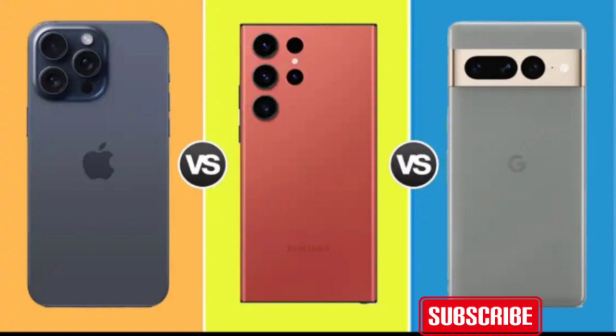Design: form meets function. The iPhone 15 Pro Max has introduced a new titanium finish, giving it a solid and durable texture. However, it retains a flat and somewhat bulky form factor, which might not appeal to those who prefer the sleek curves found on the Samsung S23 Ultra and the Google Pixel 7 Pro.